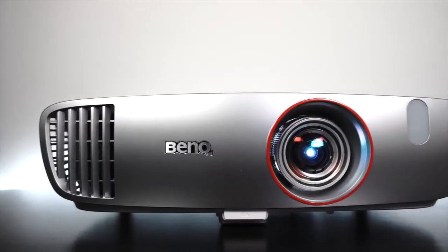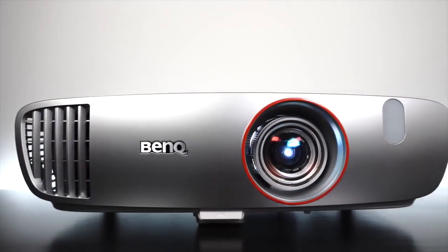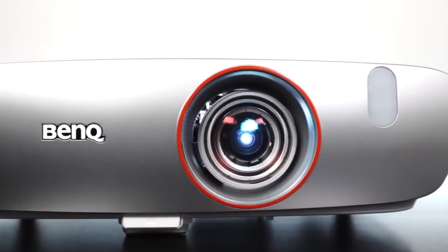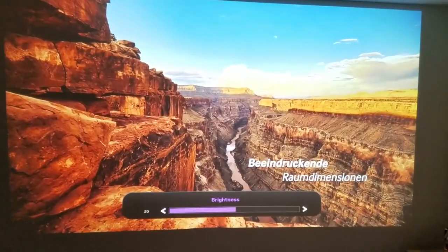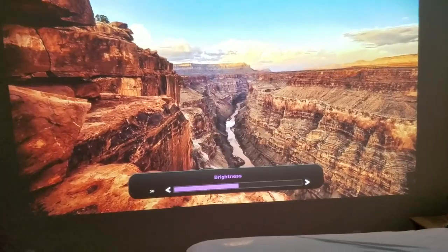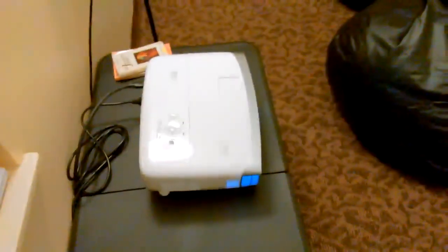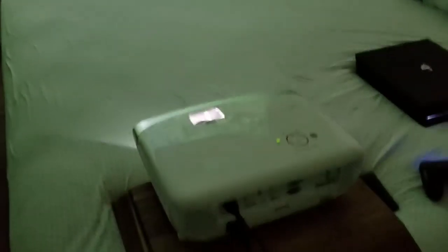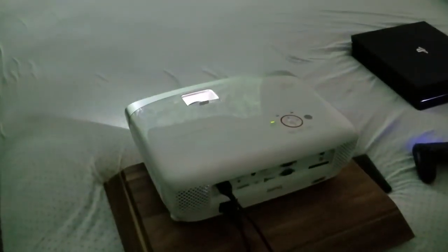Number 3: BenQ HT2150ST 1080p Short Throw projector for gaming, movies, and sports. The BenQ projector offers a truly immersive cinematic experience delivered through an impressive 2200 lumens of brightness and unimaginable color. You can watch the film come to life on a 100-inch screen from only five feet away. Its short throw technology and 1.2x zoom lets the projector be positioned in any small space without a lot of hassle.